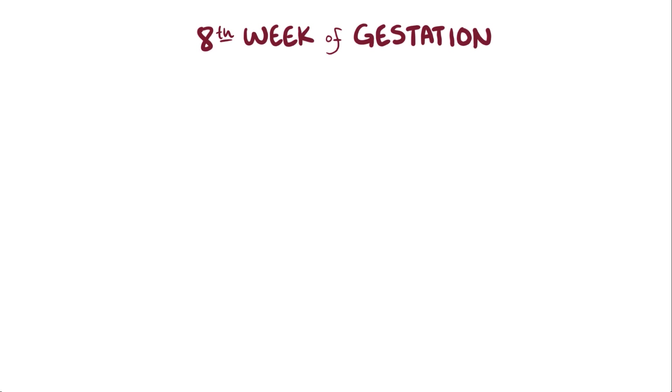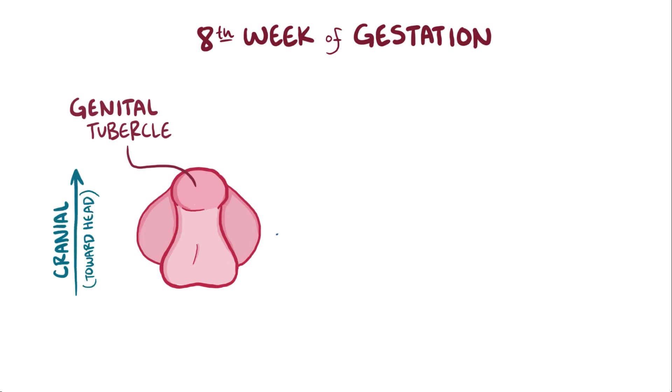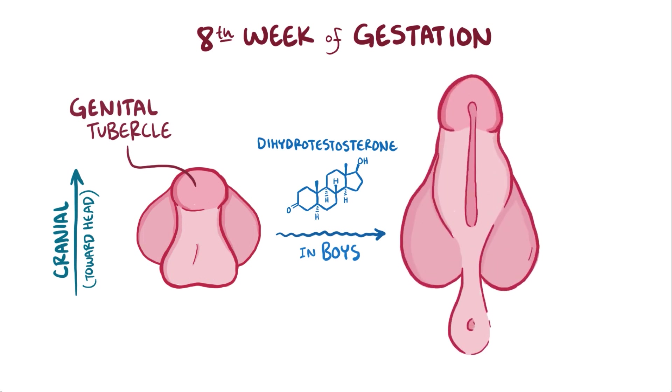During genital development in the fetus, there's a point in the 8th week of gestation when both boys and girls have a similar bit of tissue called the genital tubercle, which normally grows in the cranial direction, meaning that it grows towards the head. After that point in boys, the genital tubercle responds to the hormone dihydrotestosterone and stretches out a bit into a primitive phallus.